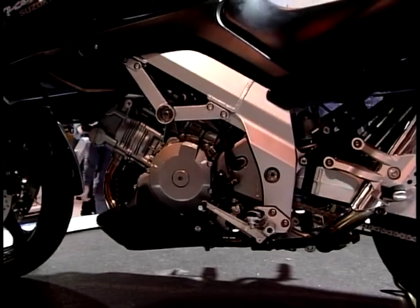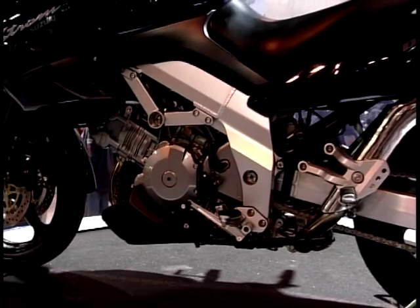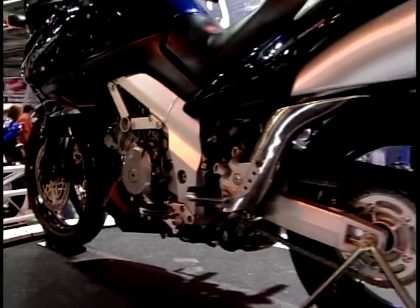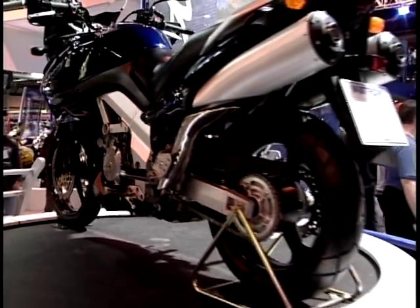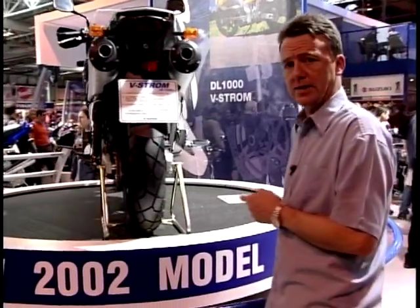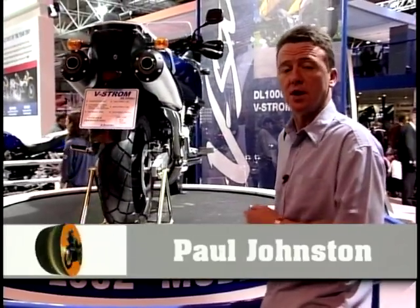There's no doubt that this is one of the best V-twin motors around. It's a Suzuki TL-1000 power unit used very successfully now by Cagiva in their big Raptor, and of course also in their big trail bike, the Navigator. So Suzuki have obviously thought, hey, it's about time we made a bike of our own — we better start using our own engine.